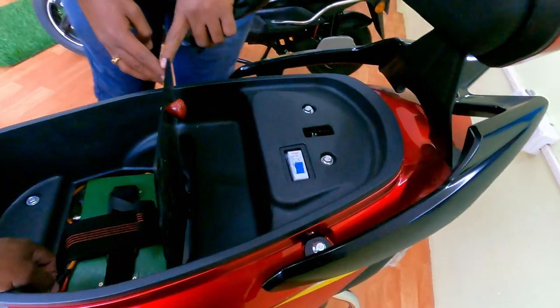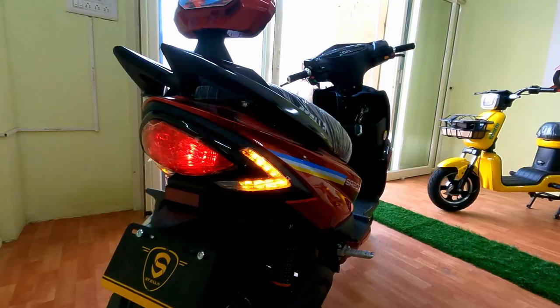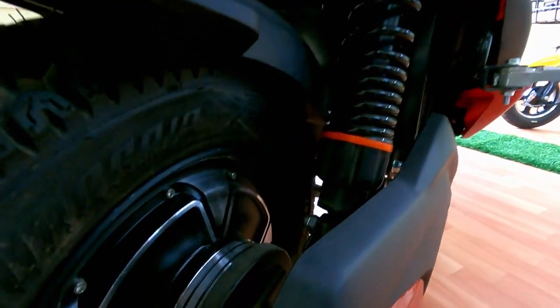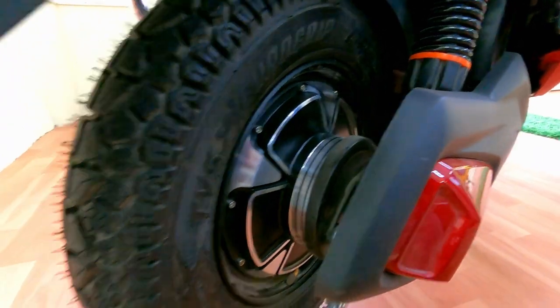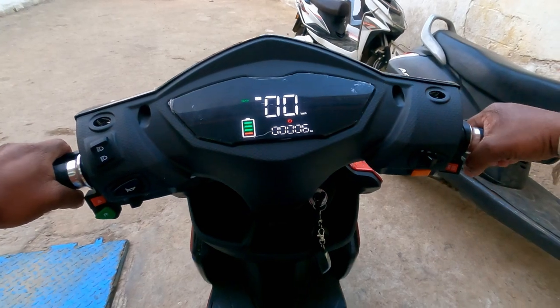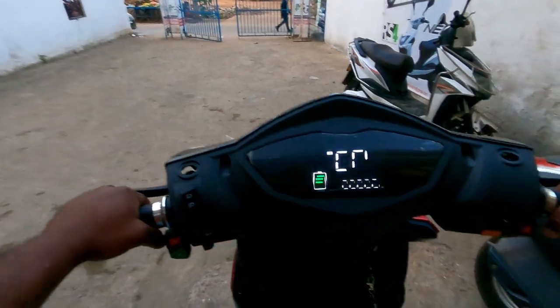It has an MCB switch to protect the battery, motor, and controller. This one comes with a 250 watt hub motor. It is considered a low speed electrical variant, so license, registration, helmet, and insurance are not required. The instrument cluster comes with battery level indicator, odometer, speedometer, parking and headlight indicator.